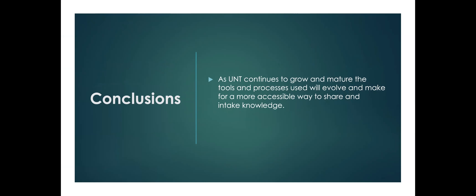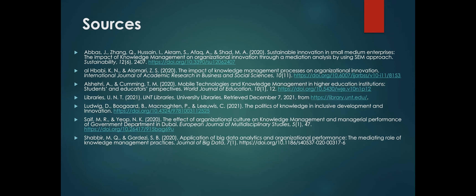To conclude, as UNT continues to grow, the mature tools and processes used will evolve and make for a more accessible way to share and intake knowledge. Thank you.